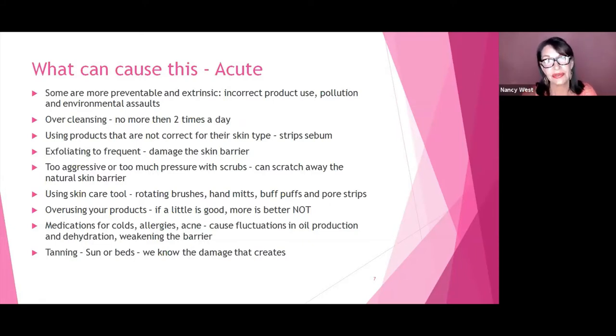Another thing is over-cleansing. People with oily skin think they need to wash constantly, but they're actually stimulating the skin more by overworking it. Cleansing in the morning and the evening is all you need. Using products that are not correct for your skin type can strip the skin of its sebum. Also, using the wrong products — for example, using oily-skin products when your skin is actually combination or dry — will damage the skin barrier.